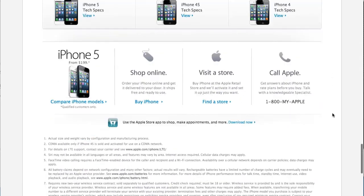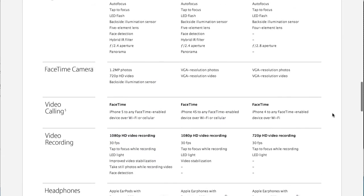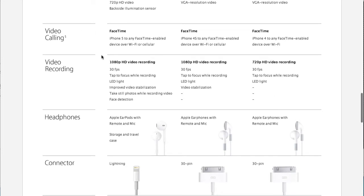You'll notice as I scroll down here, you'll be able to see the quality of the video. As you can see, on the iPhone 5 — 1080p high-definition recording. iPhone 4S, the one I have — 1080p high-def recording. And the iPhone 4 — 720p, but still high-def recording. So it doesn't matter which one you choose, you're going to be able to record video in high-definition, which is exactly the kind of video you want.